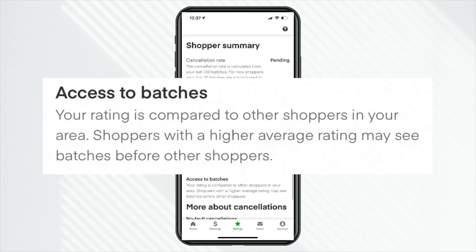Below that is 'access to batches' — I didn't even know this until I was really combing through it. So if you're new or considering signing up, this is very important. It says your rating is compared to other shoppers in your area, and shoppers with a higher average rating may see batches before other shoppers. It seems like if there's any app that is really leveraging your shopper rating — more than Shipt, more than food delivery apps, more than even rideshare apps — Instacart is putting the most weight on this shopper rating.